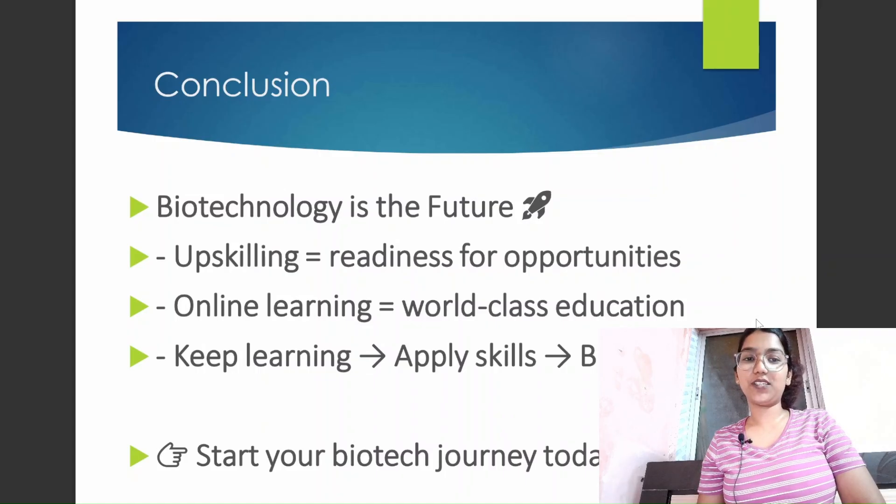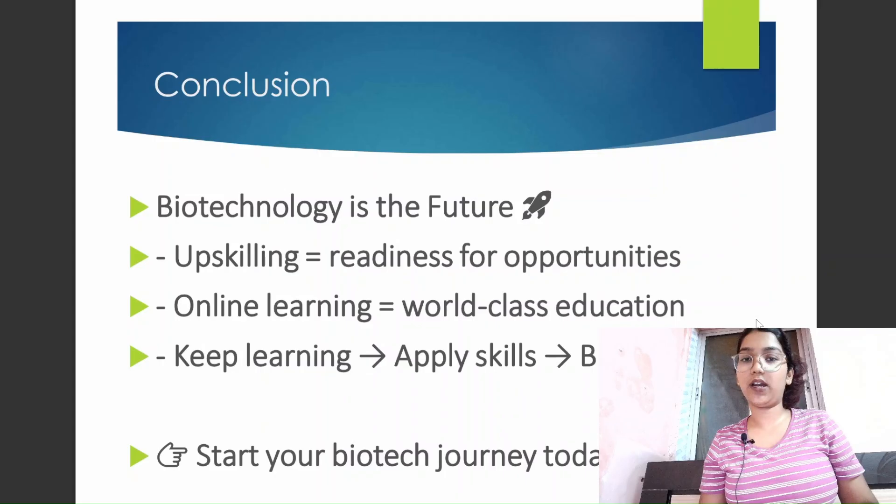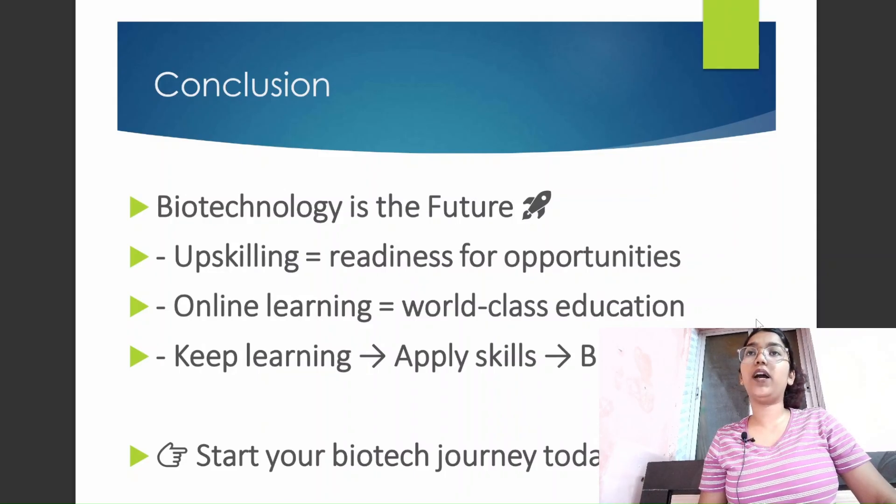Here we come to an end. I hope this video was a great help, especially for those in graduation who have no clue about skills, internships, or mini projects. You can connect with me on Instagram or comment below — I am always ready to help. Building a good career in biotechnology is not that hard if you have the right knowledge about skills, techniques, internships, and certifications. Share this video with your biotech friends!